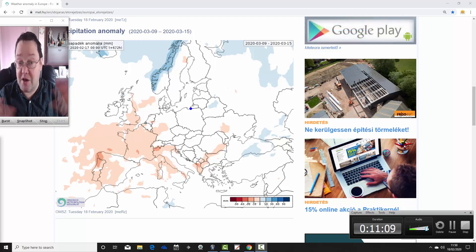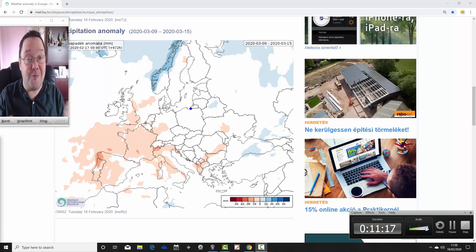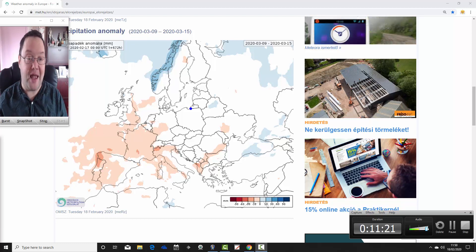That's everything for now — it's only a snapshot, so it could all look very different next week. Any forecast beyond 5 to 10 days is fraught with health warnings, of course. We'll be back later with your week's 10-day video update, so come back for that. Thanks for watching.